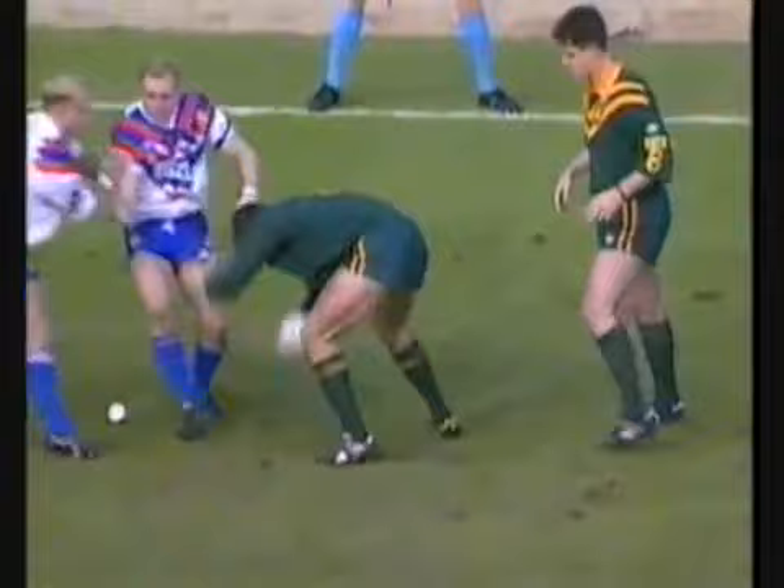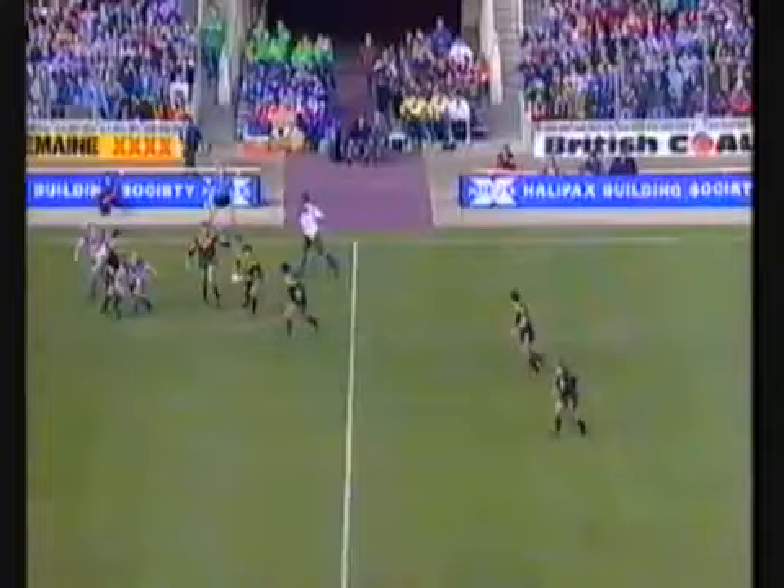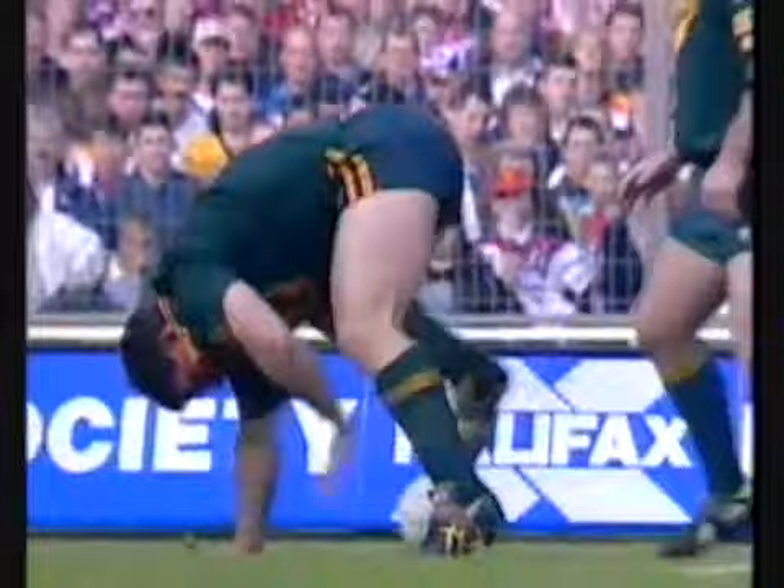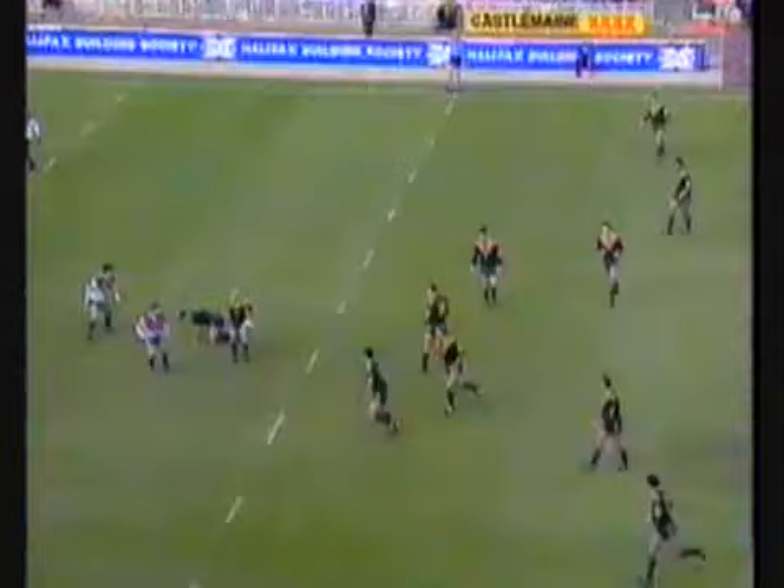Pulled down by the halves, Edwards and Fox. Need a quick play — the ball, they'll go wide straight away. Alan Langer looking to support, and he's picked up Steve Wallace on the inside. Australian attack a little bit slower to link up with Langer there. They now do so off Fittler.